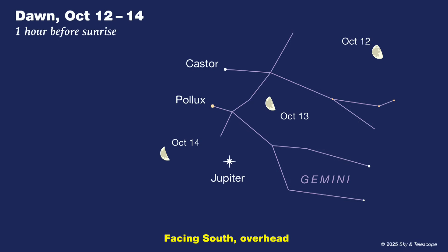Jupiter isn't nearly so bright, but it's high up, more than halfway to overhead, when dawn arrives. You'll find it in Gemini, accompanying its anchor stars Castor and Pollux across the sky. By month's end, Jupiter will be rising not long after midnight, getting ready for a great evening showing at year's end.